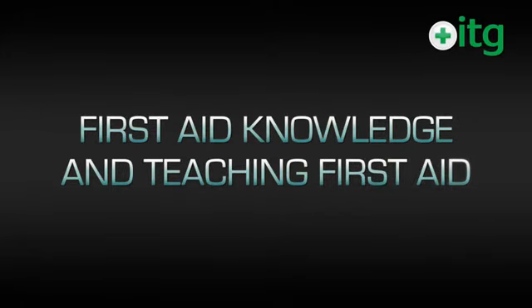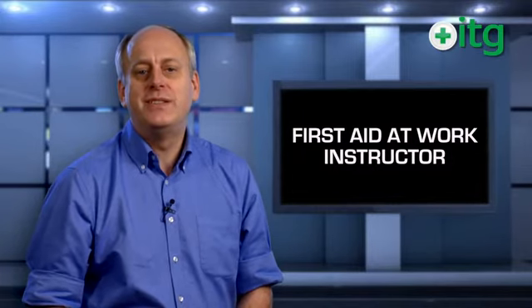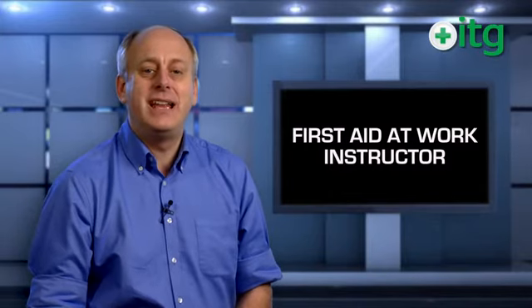Our First Aid at Work Instructor 5-day course includes the HABC Level 3 Award in First Aid at Work and focuses on building first aid knowledge and teaching first aid. We also offer courses that combine first aid at work instructor training with the HABC Level 3 Award in Education and Training or the HABC Award in Understanding the Principles and Practices of Assessment.